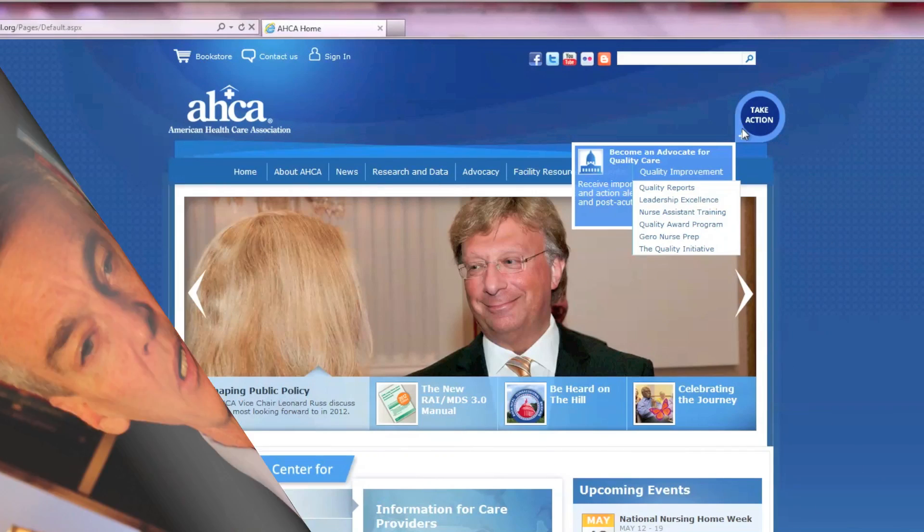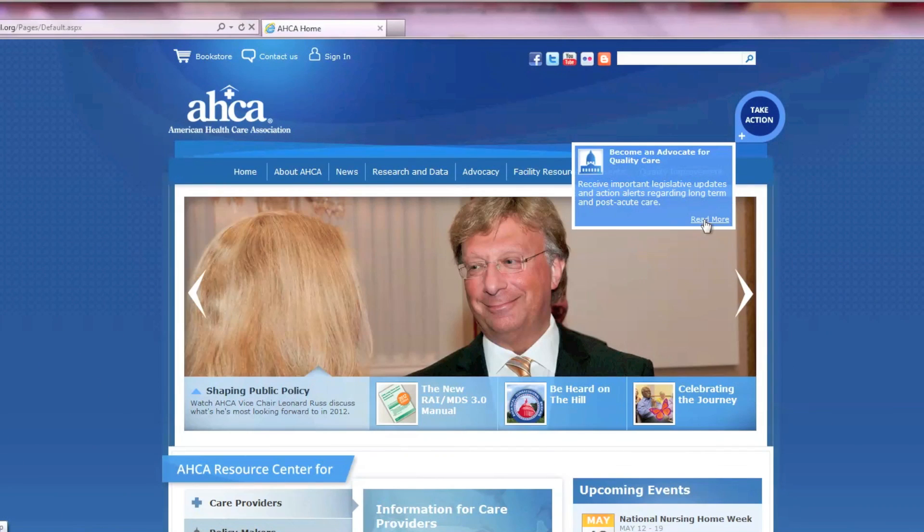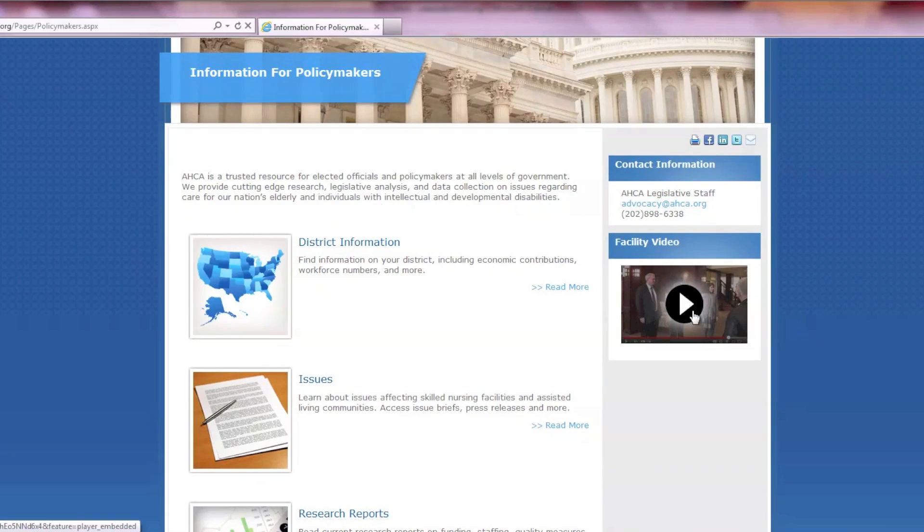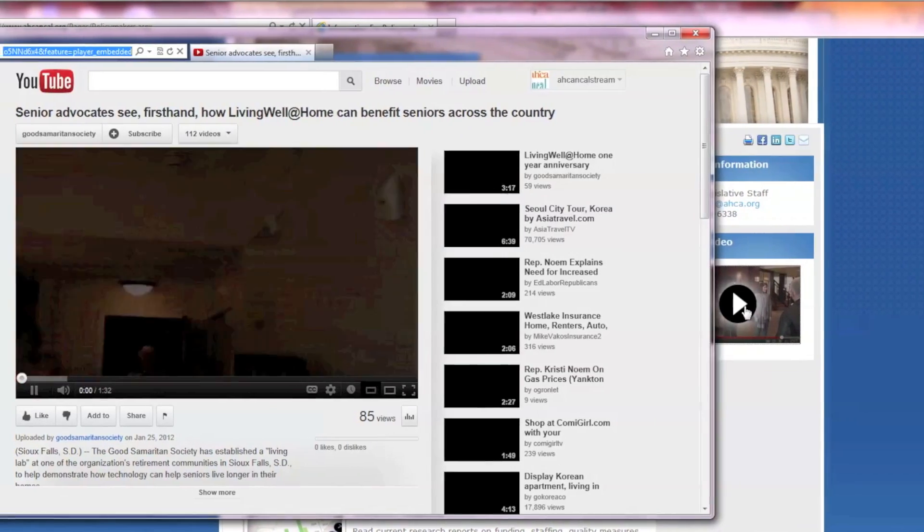We've also added some great new features. Our Take Action button at the top of every page will allow you to view the latest action alert and immediately write to your member of Congress. You can also easily find important downloads, related links, and multimedia resources on pages throughout the site.